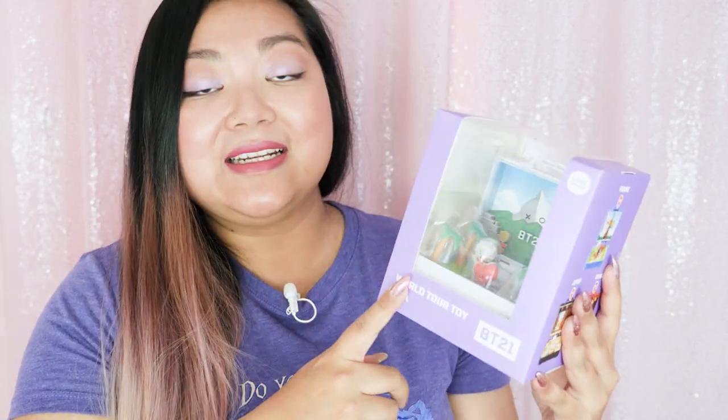Anyway, this is a collaboration between BTS and Line Friends, which are cute little characters. I did a bit of research on this and BTS actually helped design the characters themselves, which is extra special because they participated in the design of these toys. I have all seven of them, which represent the seven members of BTS.